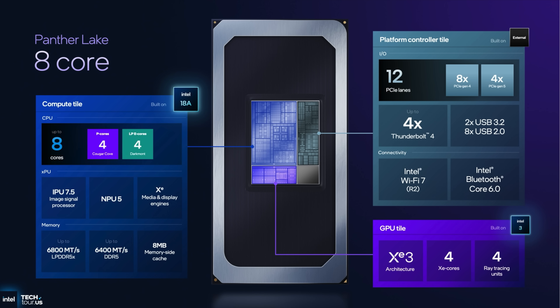Moving over to the three new chips they've announced so far — the Panther Lake 8-Core. It's built on Intel 18A architecture. We get eight cores in total: four Cougar Cove performance cores and four low-power efficiency cores based on Darkmount. This chip will also support up to 6,800 megatransfers per second RAM, and up to 6,400 if you're using LPDDR5. Eight megabytes of memory-side cache. For the iGPU, it's built on Intel 3, so it is XE3 — we get four XE cores and four ray-tracing units.